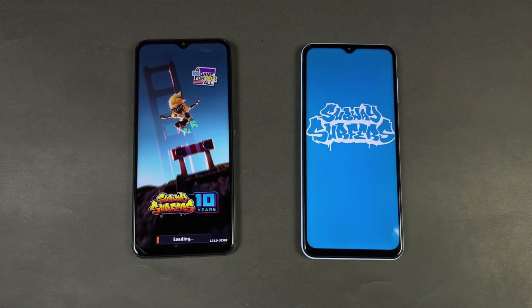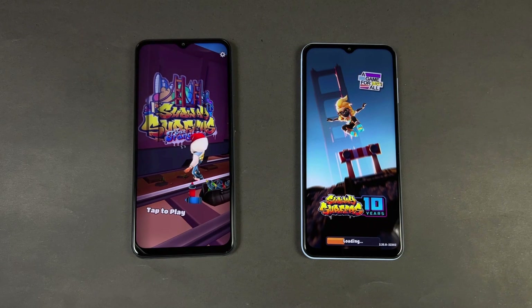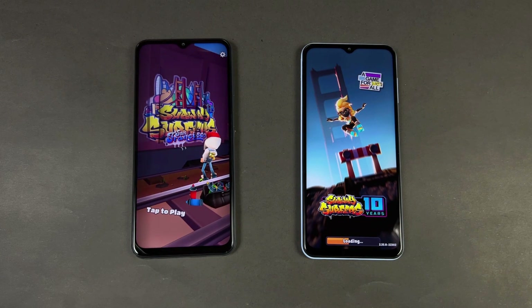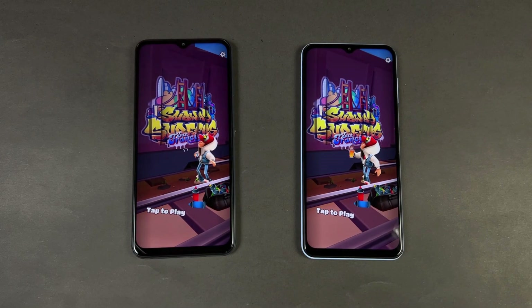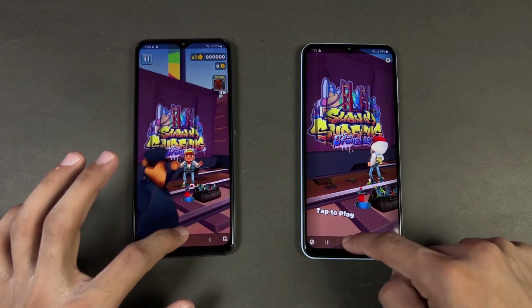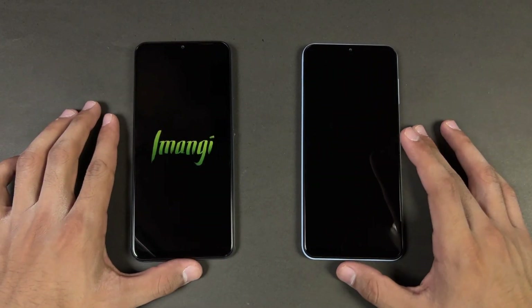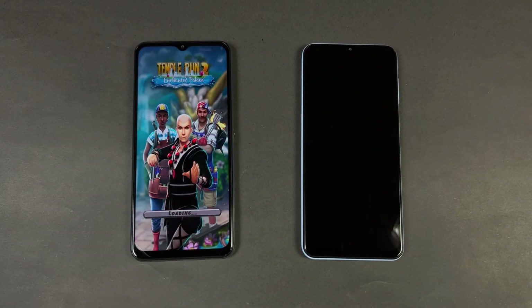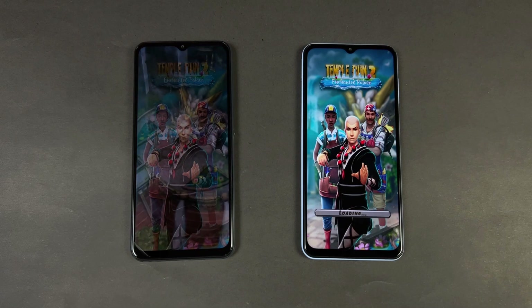Let's see Subway Surfers. In the game app loading time we have more of a difference compared to before, and the Snapdragon 680 is showing its performance against the Exynos 850. The A23 is done while the Samsung A13 is taking a lot of time. Now the Samsung A13 is also done and you can see we have a 4 or 5 second difference.